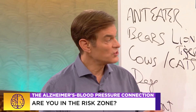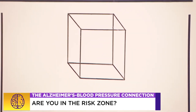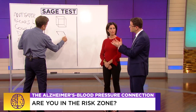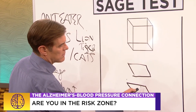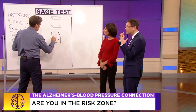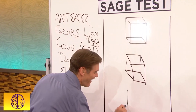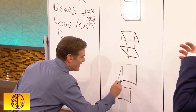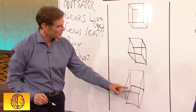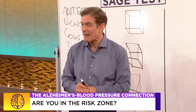Next, test control of sensory information and vision: copy a picture of a box. This is a complicated test because it assesses the function of multiple parts of the brain. First you need to see the box — that's the back part of the brain — then process it, then draw it, which involves the front part of the brain. It can help understand if different parts of the brain may not be working well.